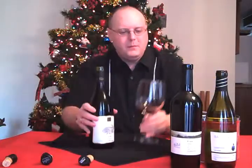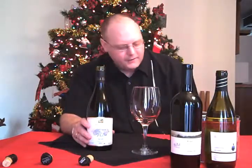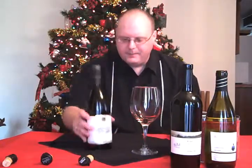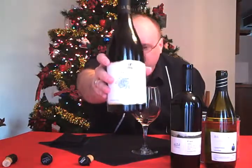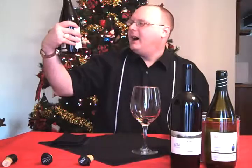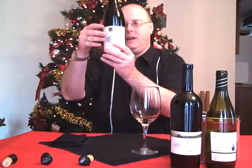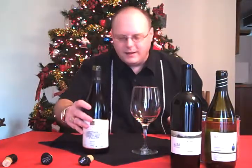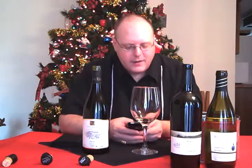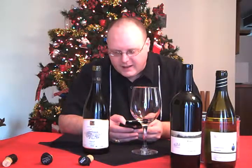Moving on to our next wine — this is the Ella Valley Vineyards 2006 Syrah, also from Israel, the Ella Valley area. It's 90% Syrah, 5% Cabernet Sauvignon, and 5% Merlot from the Ella Valley in Israel.